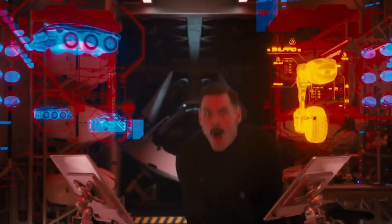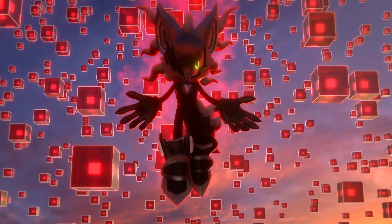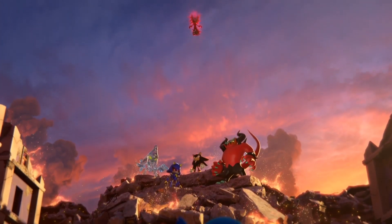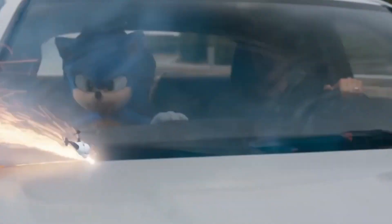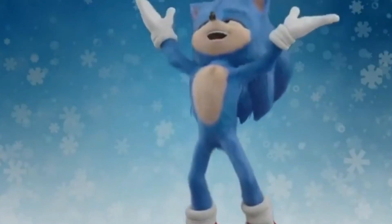Weirdly enough, in all of the years we've spent playing the Sonic video games, even though we know he is a hedgehog, we never really imagined him with quills. He's always been, well, pretty smooth. Sure, he has his giant spiky hair, but until we saw him fully rendered into photorealistic 3D, we kind of forgot that he would actually be covered in pointy quills. In the movie, he does look more furry rather than spiky.